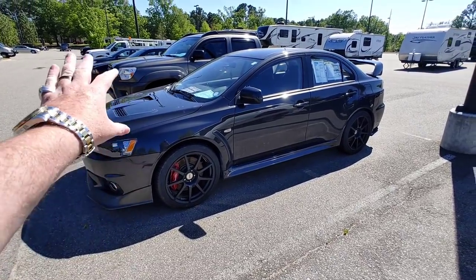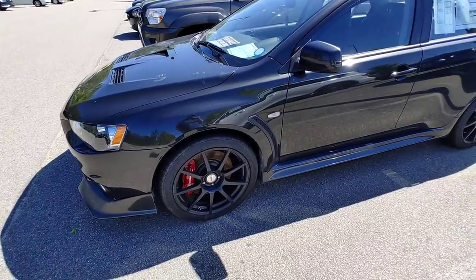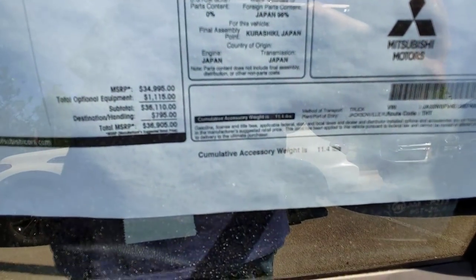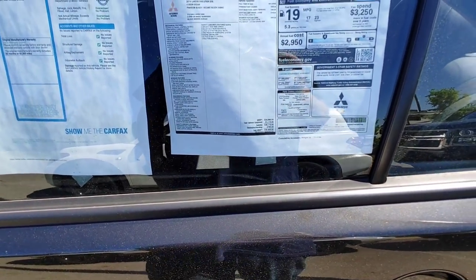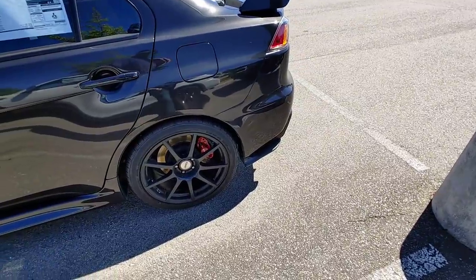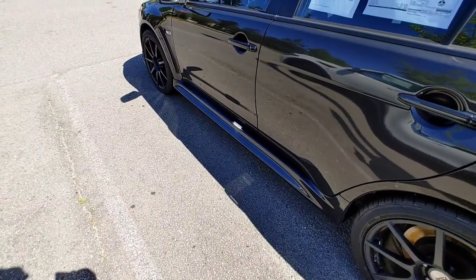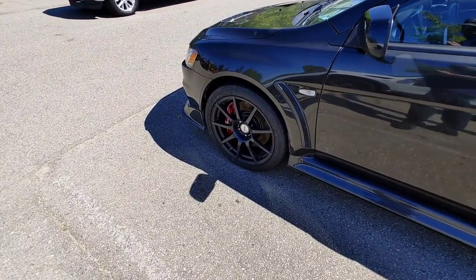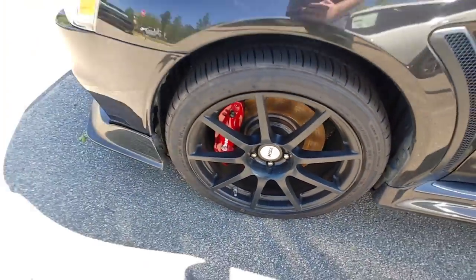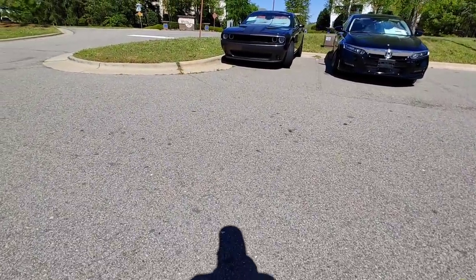First on the list today — this thing has been here for a while — this is a Lancer Evo. They even have the original window sticker printed out for Mitsubishi. You can see this thing was $36,905 when it was brand new. It is a 2014 Mitsubishi Lancer Evolution GSR with Brembo brakes all the way around. It's been sitting for a while — you can tell by looking at the brake rotors, lots of rust dust, which means it's been sitting a long time.